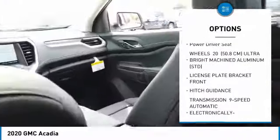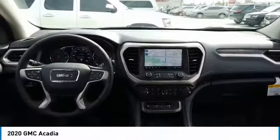Integrated turn signal mirrors, mini spare tire, remote trunk release, adjustable steering wheel, power driver seat.